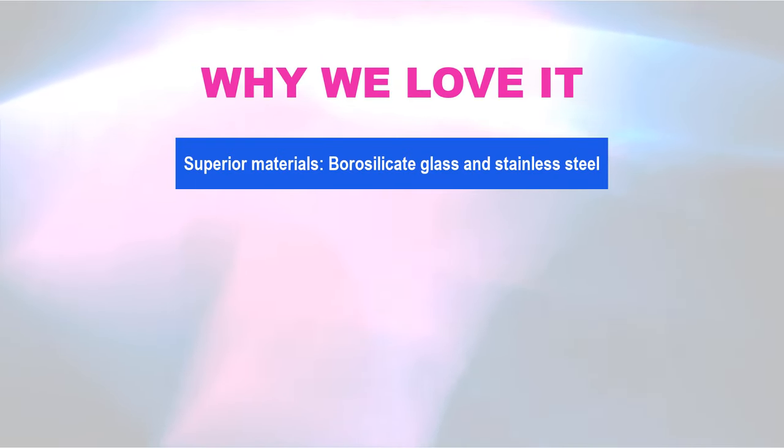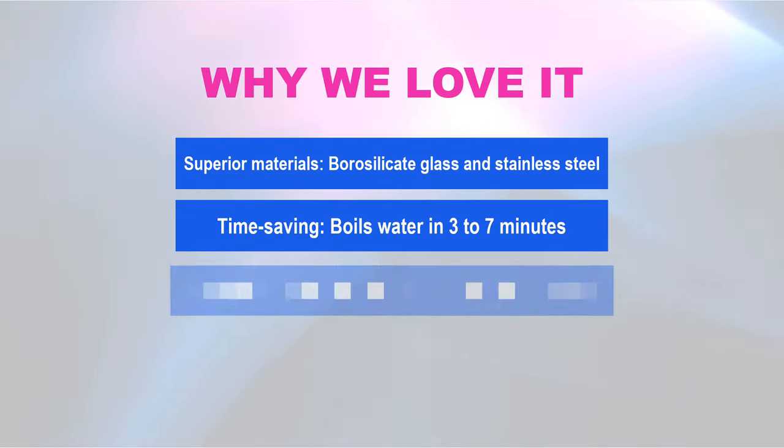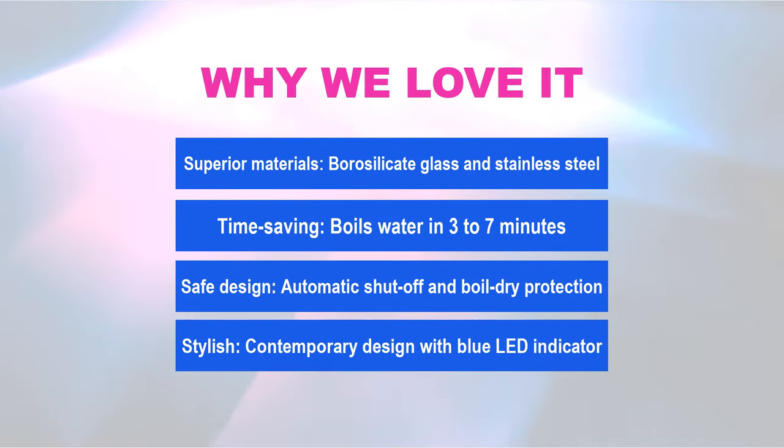Why we love it: Superior materials — borosilicate glass and stainless steel. Time-saving — boils water in three to seven minutes. Safe design with automatic shut-off and boil-dry protection. Stylish contemporary design with blue LED indicator.